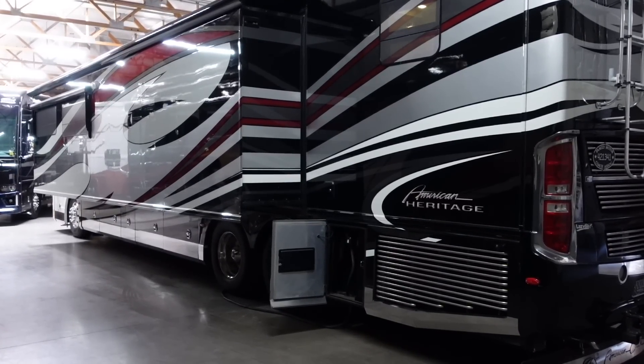It's got a full wall slide. Today I'm going to show you this coach that is listed for sale here at Premium Coach Group.